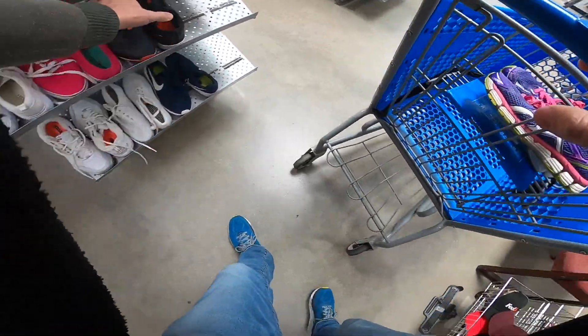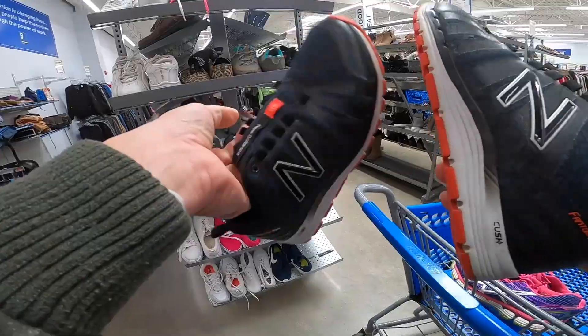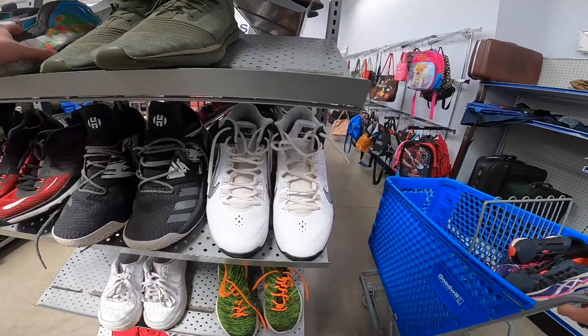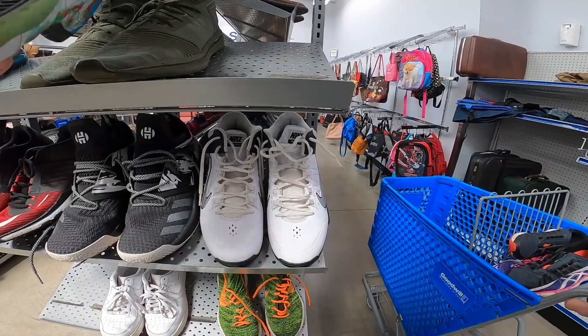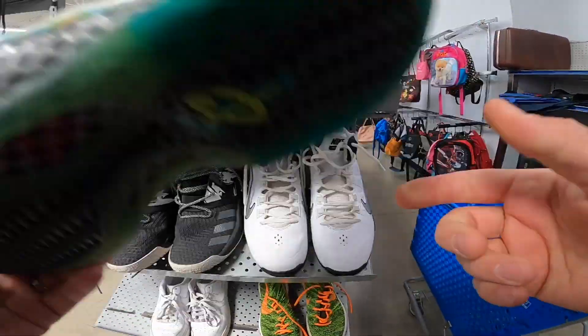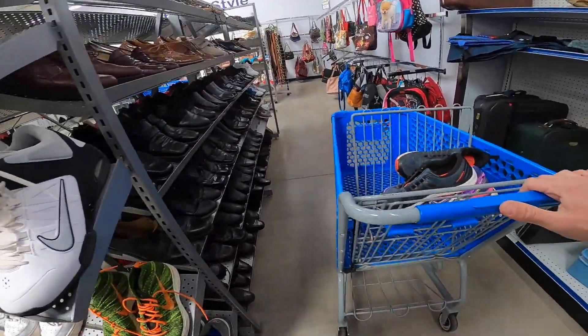This pair was junk — no name. Got a pair of New Balance here; I'll throw some laces in those and put them on the internet. This pair of Foam Posites they wanted $19 for — no laces, no insoles.